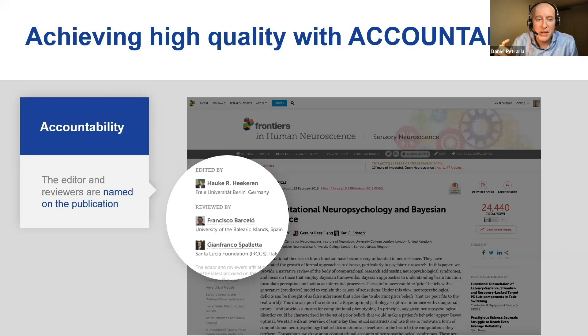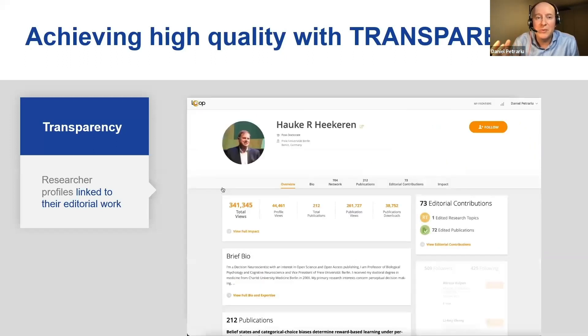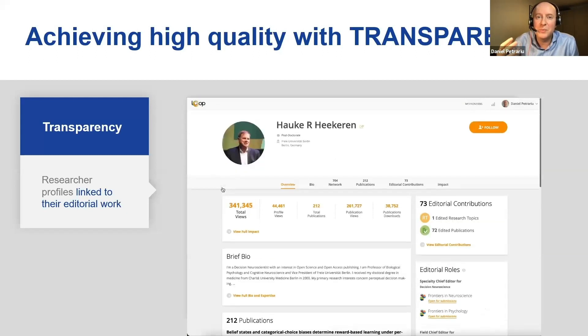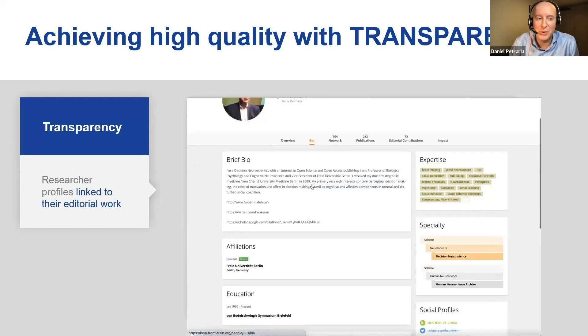And we go even further. With just one click on a name on any of our articles, it takes viewers to a full research profile where they can see both academic and editorial contributions. This creates full transparency so that you know who is behind the article and who stands their name for it.